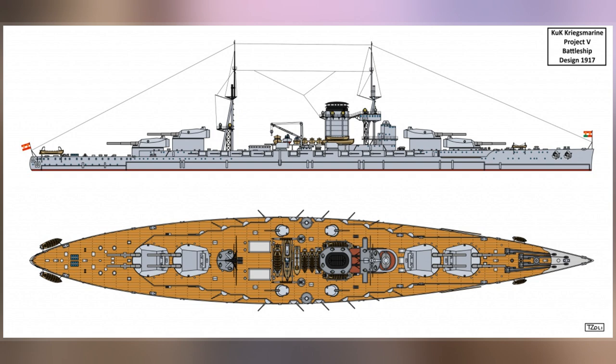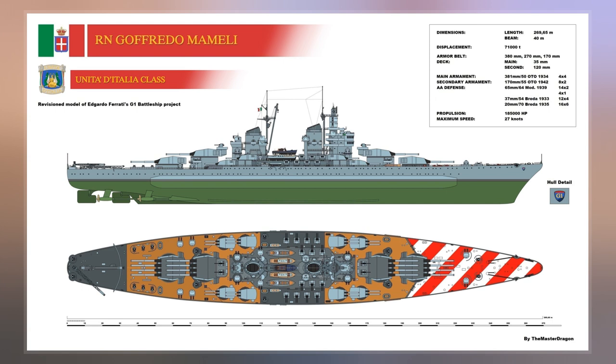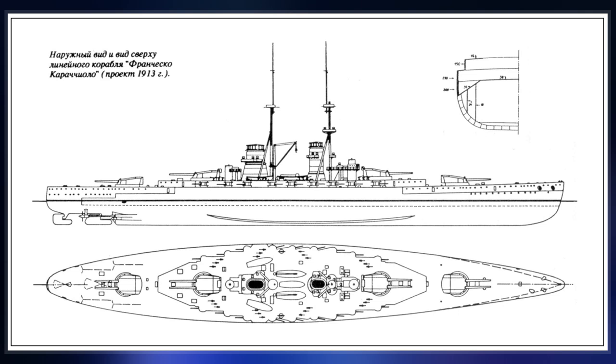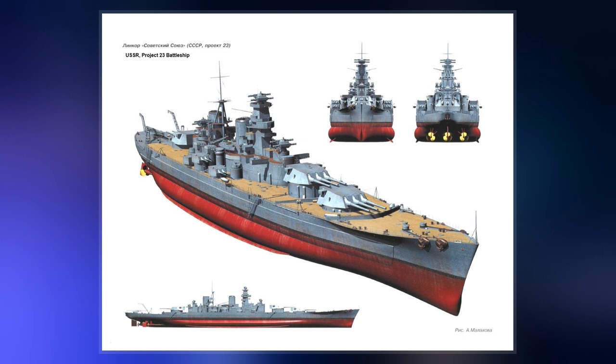Only the lead ship was launched in 1920, and several proposals to convert her into an aircraft carrier were considered, but budgetary problems prevented any work being done. She was sold to an Italian shipping firm for conversion into a merchant ship, but this also proved too expensive, and she was broken up for scrap beginning in 1926.